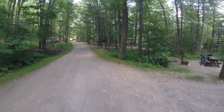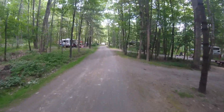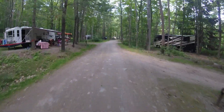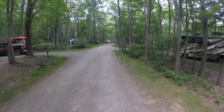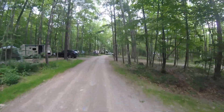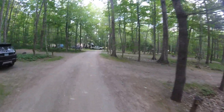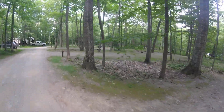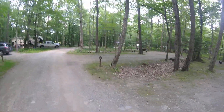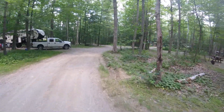These two sites — 15 or 16 — do not have water or electricity. But as you can see, they're pretty flat and they're nice, nice campsites. The fire rings are off to the side, so it doesn't take up your campsite area.